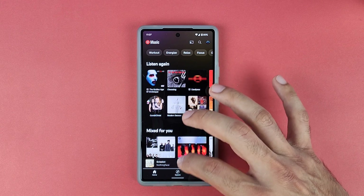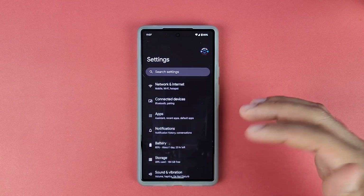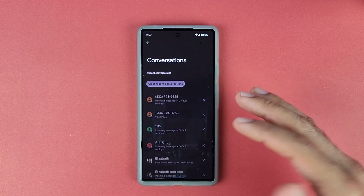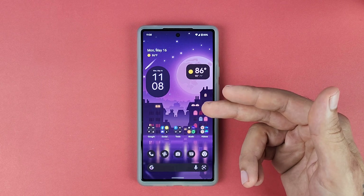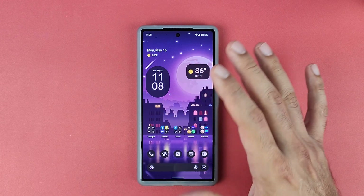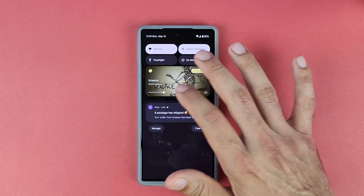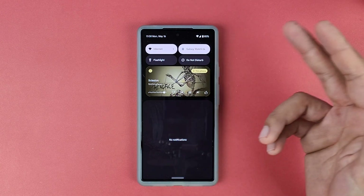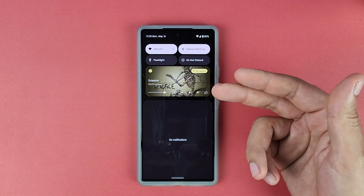The animations are so much smoother going into different settings and menus — way better than Android 12 in my opinion. Using the Pixel 6 with Android 12 was kind of a letdown and all the bugs discouraged me from using it, but after installing Android 13 beta I'm really liking the Pixel 6. It does feel a lot smoother, even though it's a beta version.